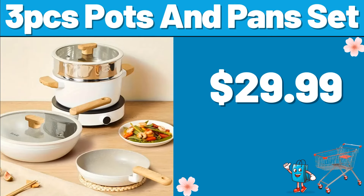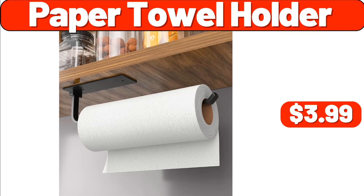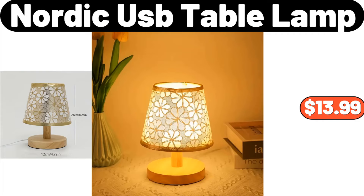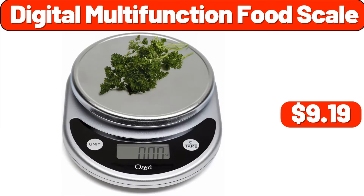3-Pcs Pots and Pans Set, $29.99. Paper Towel Holder, $3.99. 6-Piece Organizing Set, $6.99. Nordic USB Table Lamp, $13.99. Digital Multifunction Food Scale, $9.99.